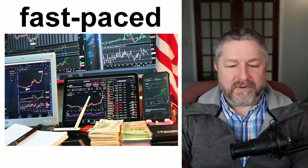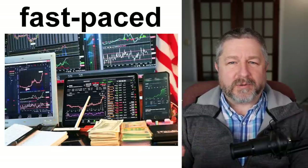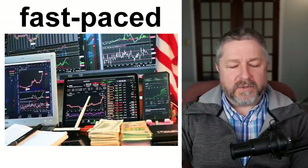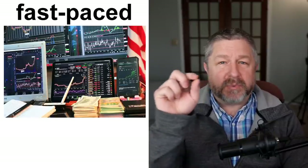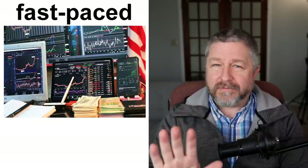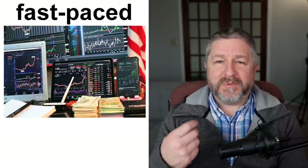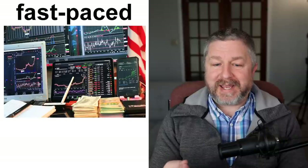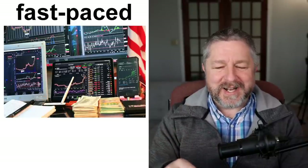One of the ways we describe work is to say that it is fast-paced. Whenever I think of fast-paced work, I usually think of people who work in the stock market — stock brokers who buy and sell stocks. We call this kind of job fast-paced because there's something happening all the time: they watch the price of stocks, buy and sell them. If you look at people who work at the Toronto or New York Stock Exchange, it looks like a very fast-paced job.